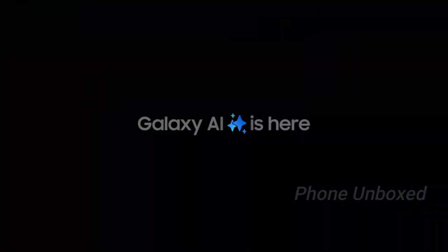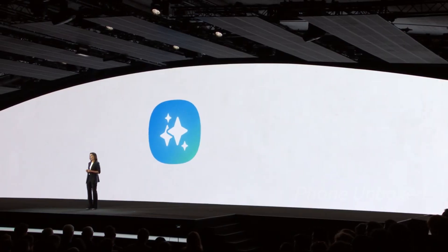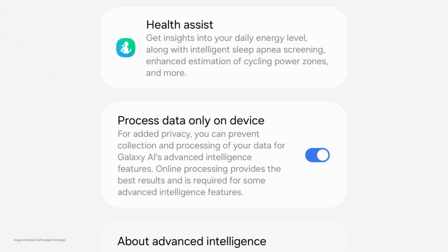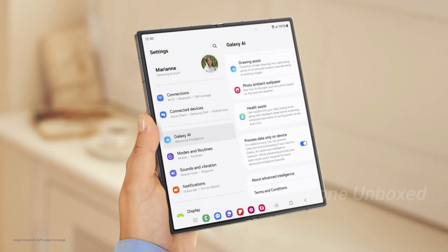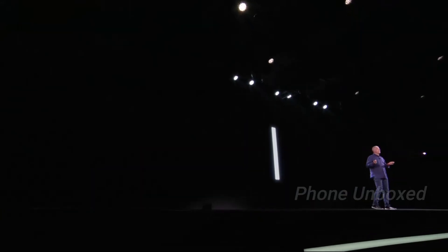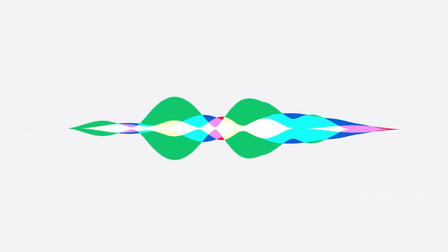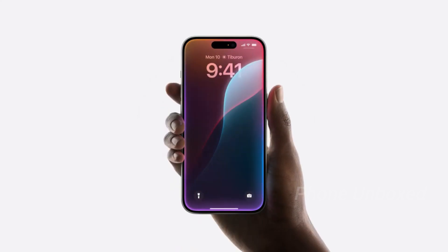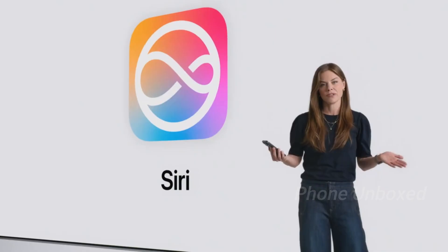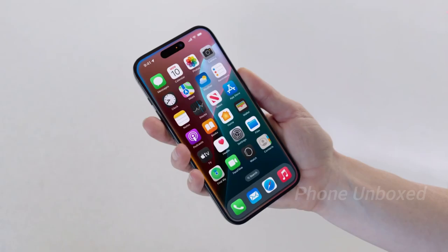Excitement among Samsung fans is growing for the live activities feature and the potential AI enhancements, particularly the fully AI-driven Bixby. Samsung confirmed at their Unpacked event that an advanced version of Bixby with Gen AI technology is slated for release later this year, likely bundled with One UI 7.0. This move highlights Samsung's commitment to competing with Apple's Siri, which has been revamped with iOS 18 and is now more intelligent than ever.